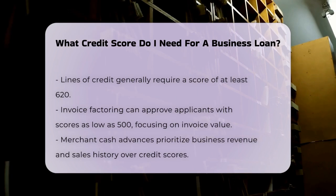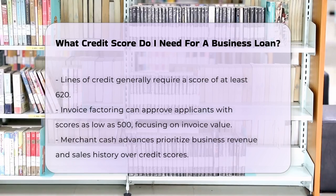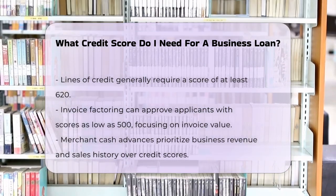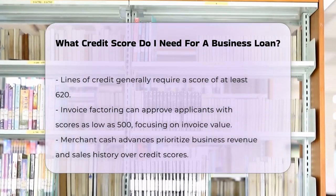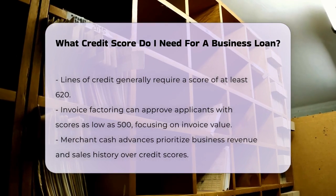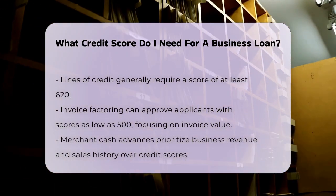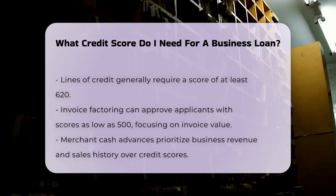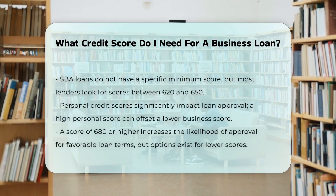For SBA loans, which are partially guaranteed by the government, there isn't a specific minimum credit score set by the SBA itself. However, most SBA-approved lenders look for a score of at least 620 to 650. The SBA 7A loan program, for instance, often requires a minimum credit score of 650. Your personal credit score also plays a significant role in the loan approval process.